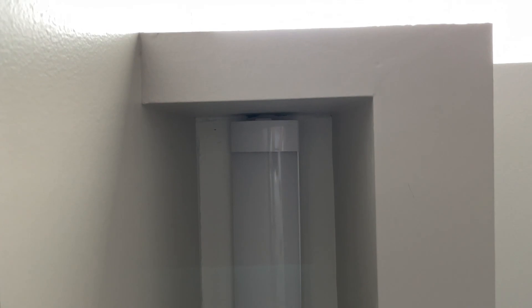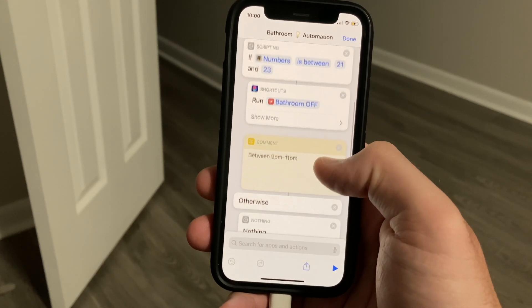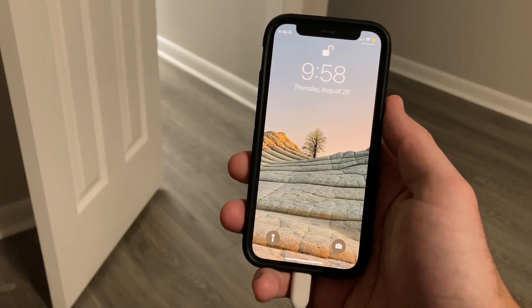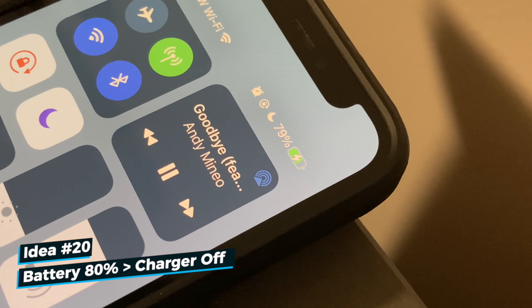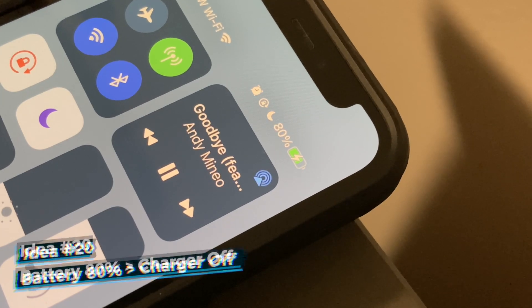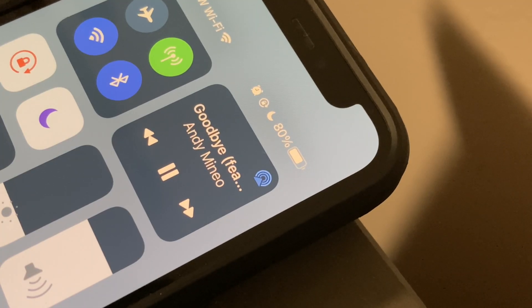My goodnight routine uses Siri to control a non-HomeKit bathroom light that supports Siri shortcuts. I created a shortcut so that whenever my phone is charging between 9 p.m. and 11 p.m. — around when my wife and I go to bed — the bathroom light automatically turns off. And to preserve battery life, whenever my phone reaches 80%, the last shortcut of the day turns off the outlet powering my phone so it stops charging.